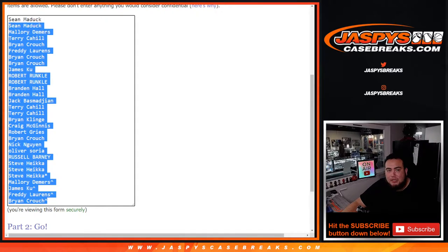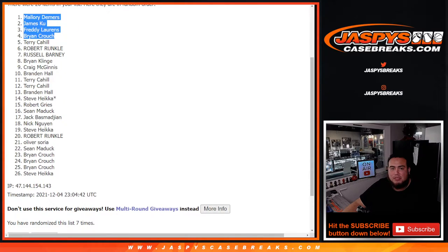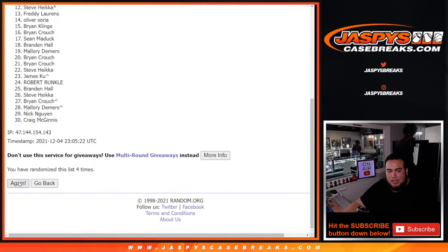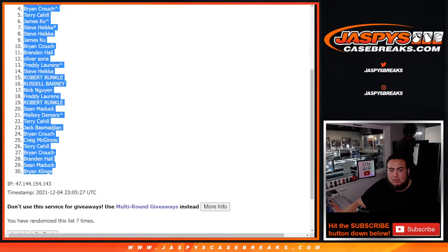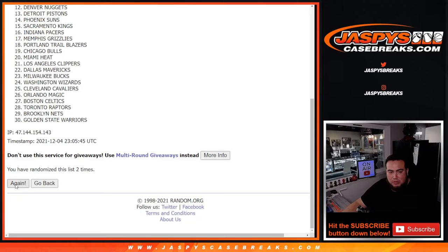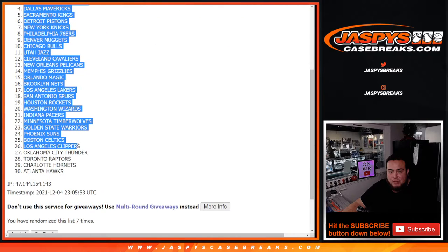Let me quickly copy and paste this name list for the end of the break. We're gonna use the same dice roll — seven times for the names and teams. Rolling seven times... Milwaukee Bucks down, Atlanta Hawks down. Seven times, boom.